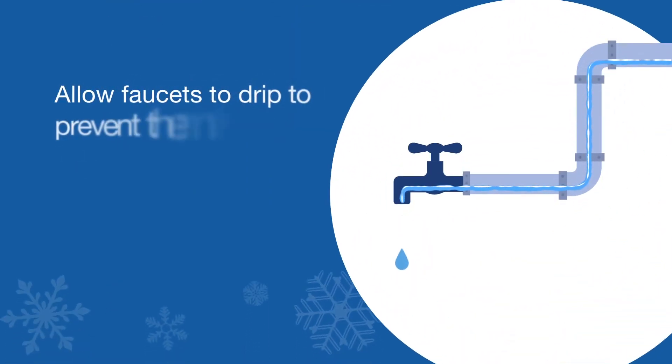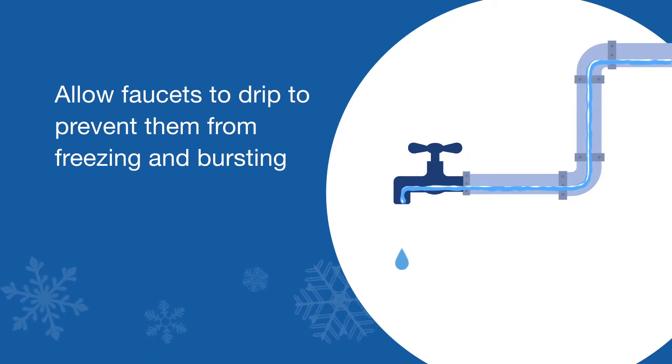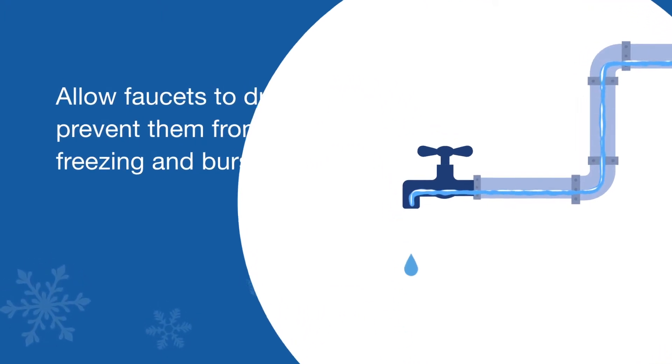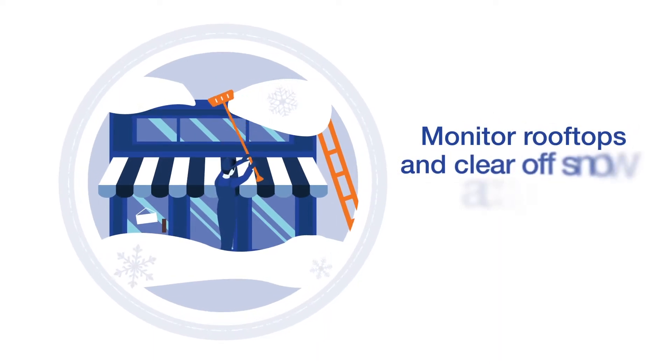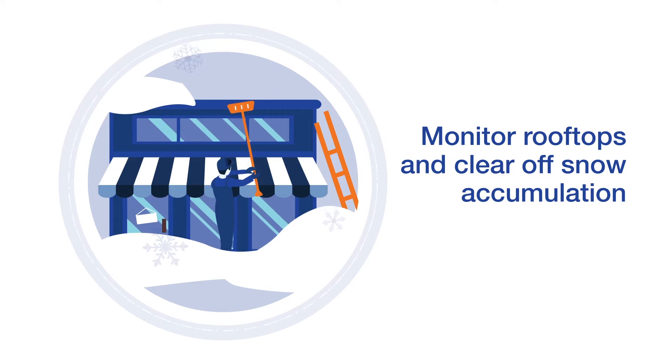Allow faucets to drip slightly when single-digit temperatures are forecasted. This will help prevent them from freezing and bursting. Monitor rooftops and clear off snow accumulation to prevent ice dams that can cause leaks and water damage on the interior of your building.